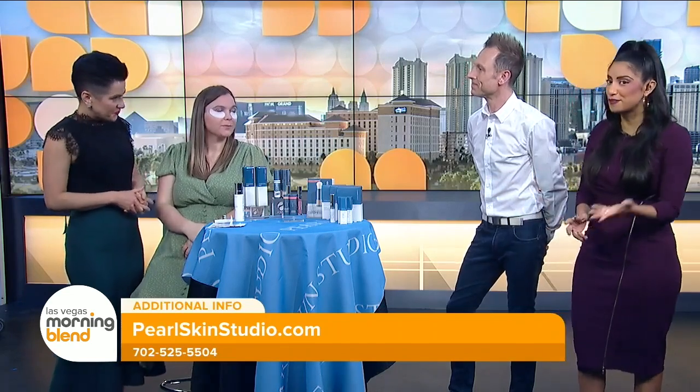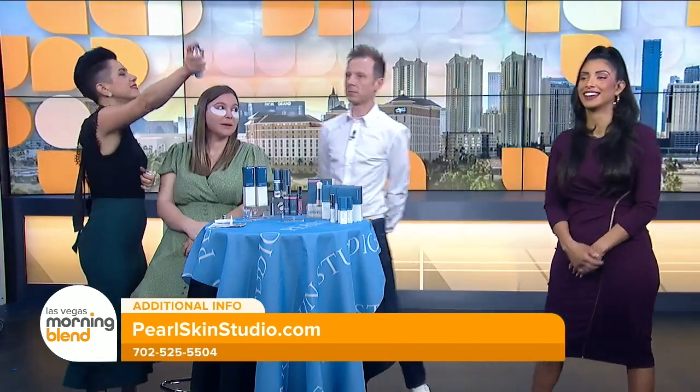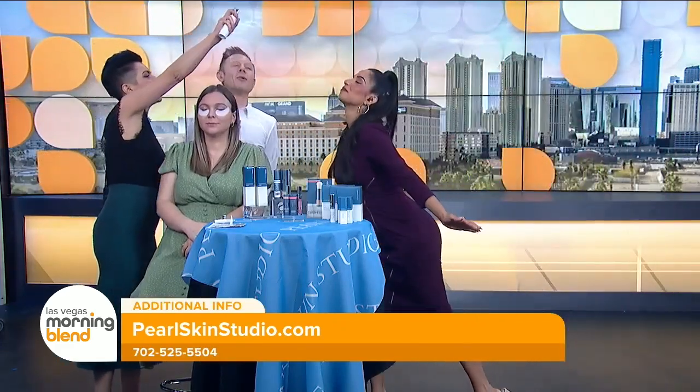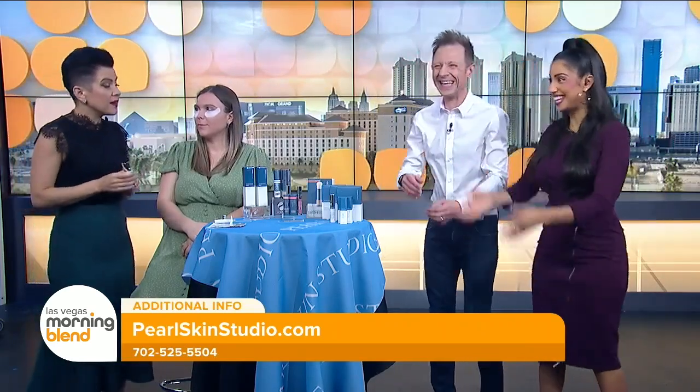Katya has a special offer for our viewers. If you buy this two-step treatment for home, you get a hydrating mist by Color Science absolutely free. You can spray it anytime — especially in the heat — keep it in your purse, spray it in the car. It smells amazing, sets your makeup, and gives you additional hydration. Not only that, if you mention Morning Blend, you get an additional $25 off this kit.